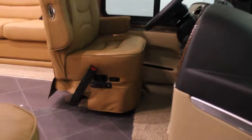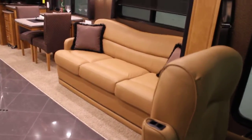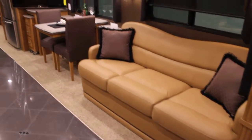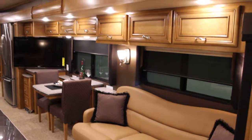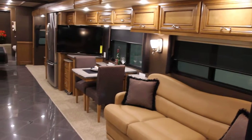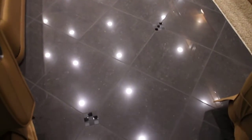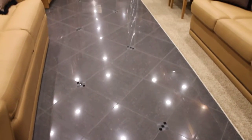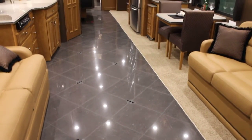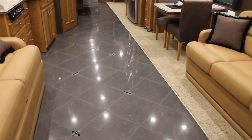Now let's take a walk inside and take a look at some of the detail built into this Vantana. What you will notice in here is really nice fine leathers, a really well appointed coach, and the woodwork is absolutely stunning. We have a polished porcelain tile floor with inlays, and you can just see the LED light package that's been equipped on this unit absolutely shine off that tile.